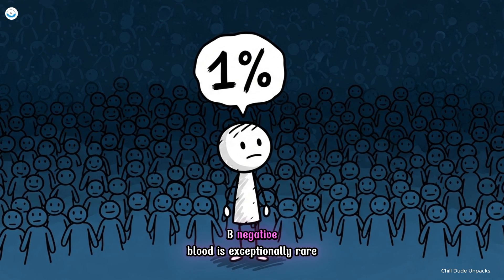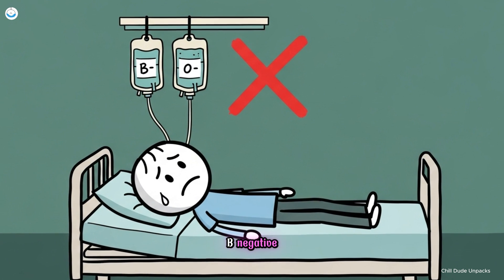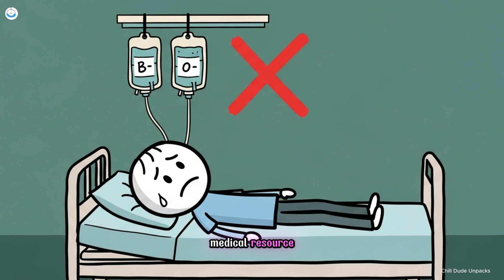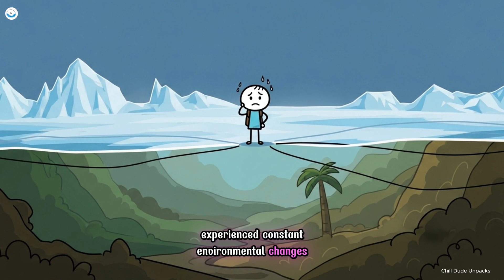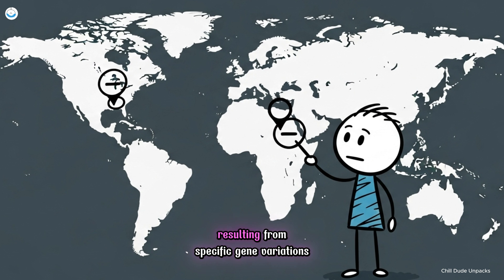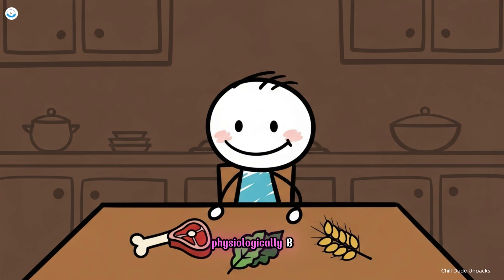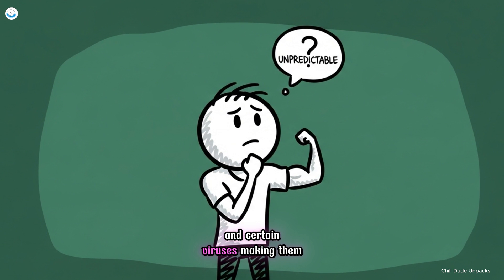Number seven, B negative. B negative blood is exceptionally rare, present in only about 1% of the global population. It can receive transfusions only from B negative or O negative donors, making it a critical and often limited medical resource. Evolutionary genetics suggests the B antigen likely developed among nomadic groups migrating across Central Asia thousands of years ago. These populations experienced constant environmental changes — from freezing plains to tropical valleys — and their immune systems evolved to handle a broad range of bacterial and dietary challenges. The negative RH factor adds another layer of rarity, resulting from specific gene variations that spread unevenly across continents. Physiologically, B negative individuals share the adaptive metabolism of B positives, capable of processing varied nutrient sources efficiently. Their immune systems show distinct reactivity to gut bacteria and certain viruses, making them both robust and occasionally unpredictable in their responses to infection.